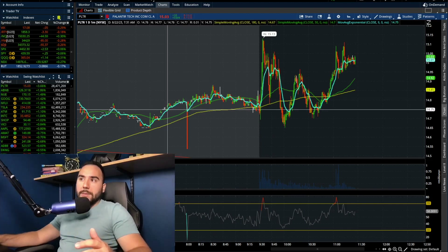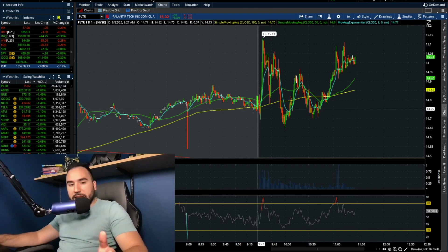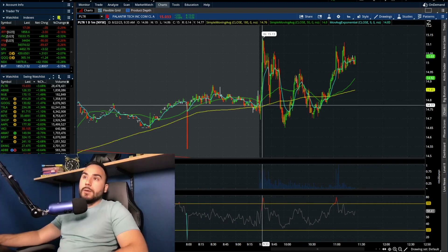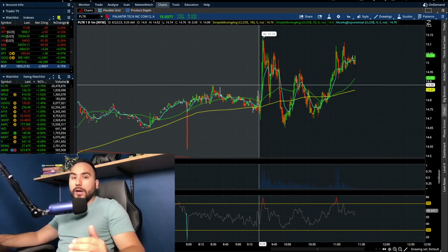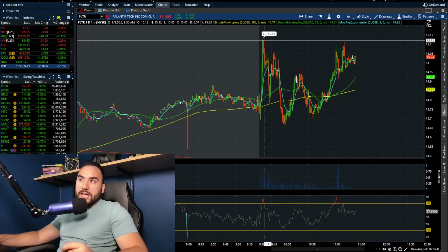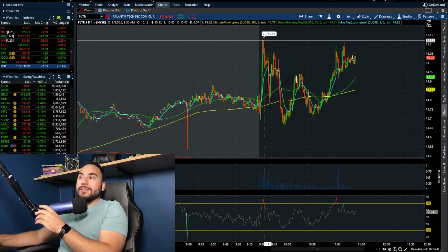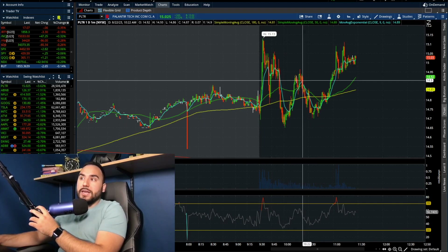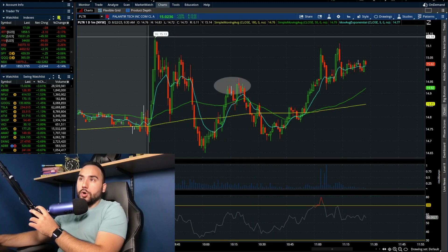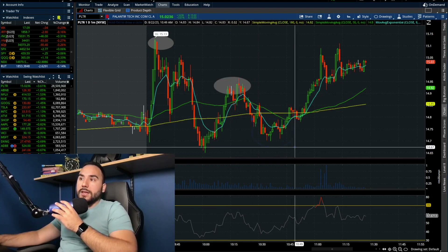In the pre-market we were chopping around $14.75 to $14.85, roughly $14.80 in that ballpark. Then once the markets opened, pretty much in the first minute or two, Palantir ended up shooting right through the pre-market highs, ran past $15 and all the way to $15.13. Then we saw a pretty decent pullback followed by a spike, and we actually hit a lower high on that spike.